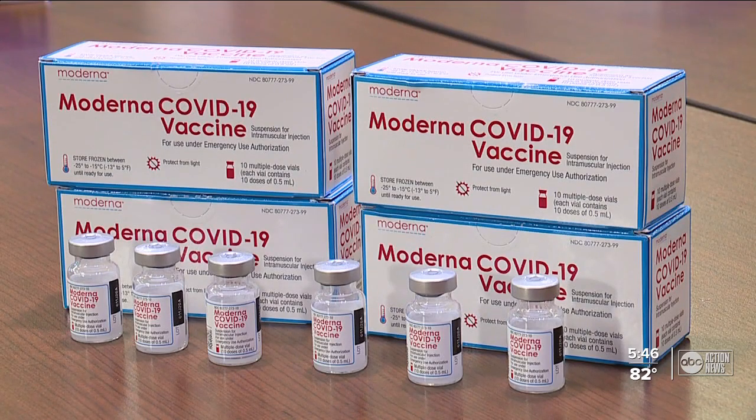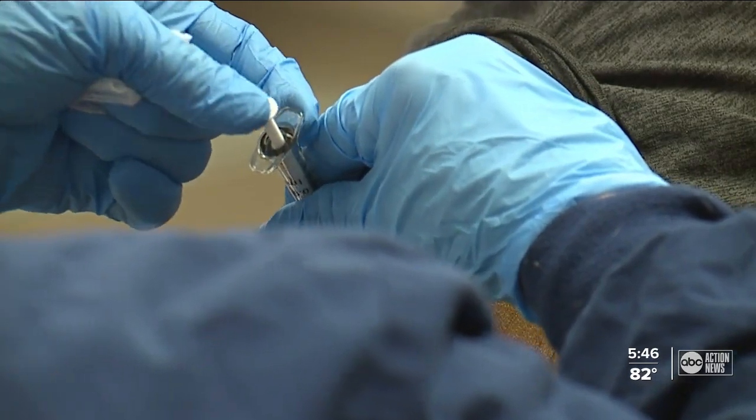Dr. Younash says side effects shouldn't be used as an excuse to skip vaccination. Side effects are really minor, especially compared to what would happen if you got the infection. And the side effects disappear within a couple of days.